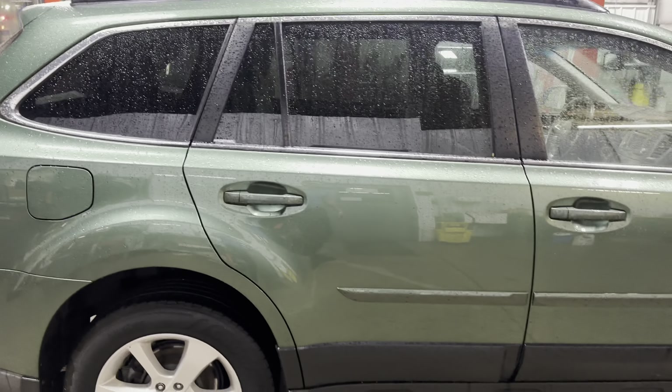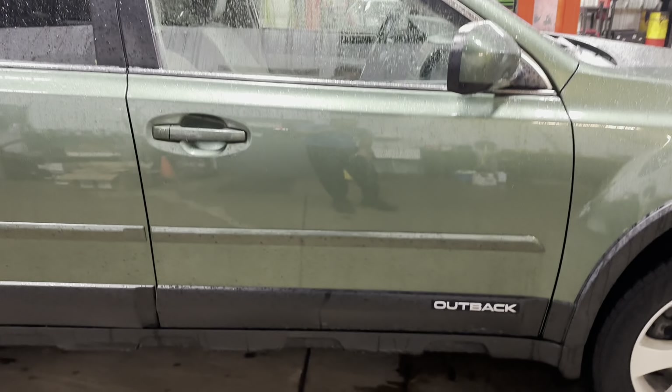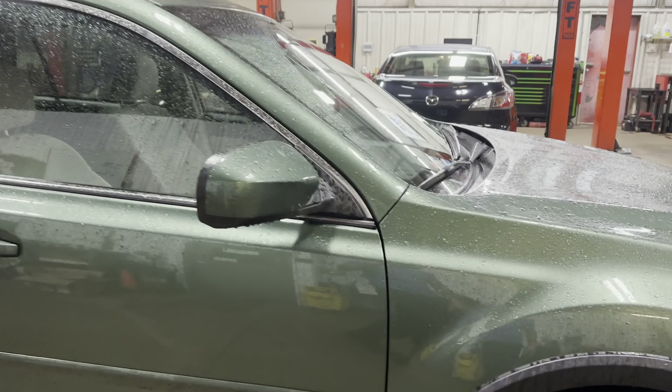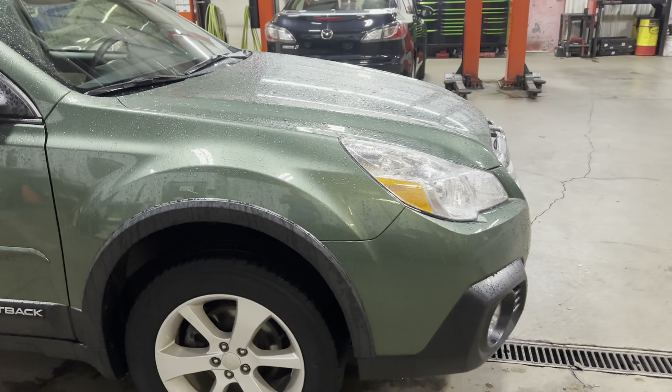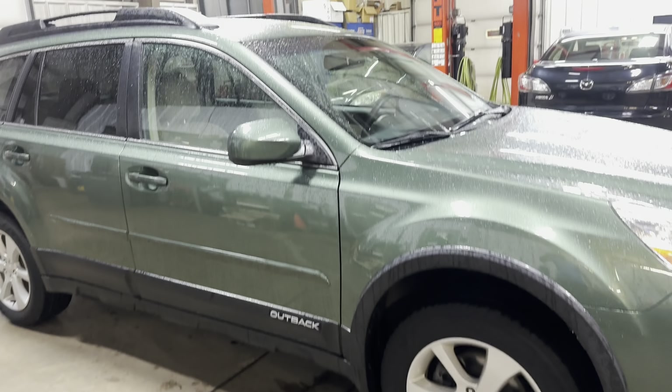Checking out the rear door — once again nice and clean, no dents or scratches that I can see right off the bat. And then lastly onto the passenger side fender — which is clean as well.